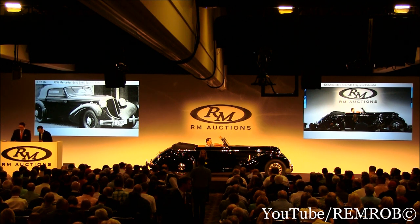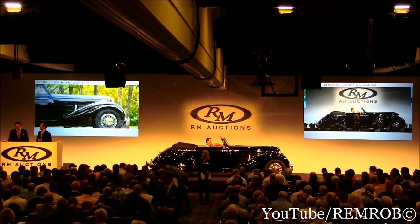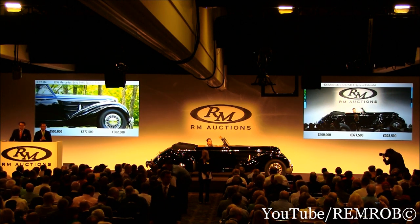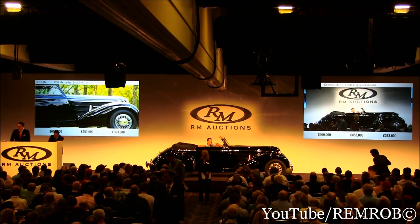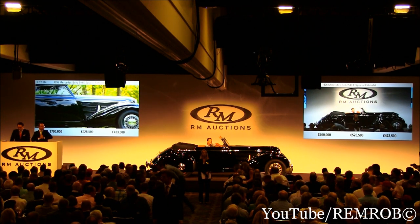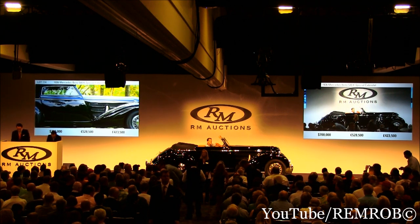Ladies and gentlemen, thank you, Alan. I'm going to bid here on the 540K. $500,000 I have. Thank you, Donnie. $600,000. Thank you. Not $600,000 on my friend. $700,000 on my right standing. $800,000 if you like anywhere in the room. At $800,000, I've got $800,000. Thank you, Chip.